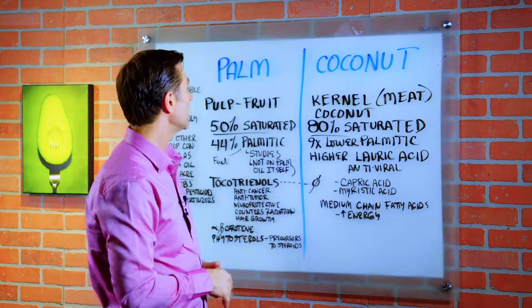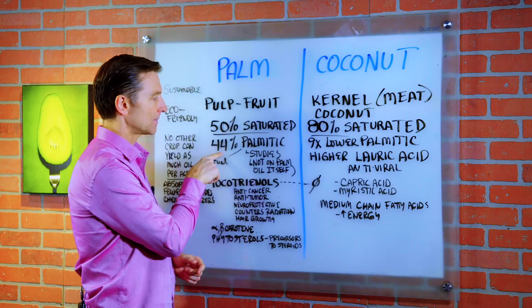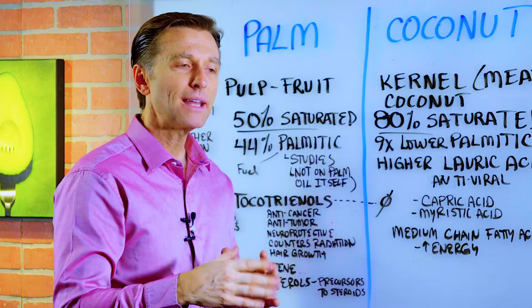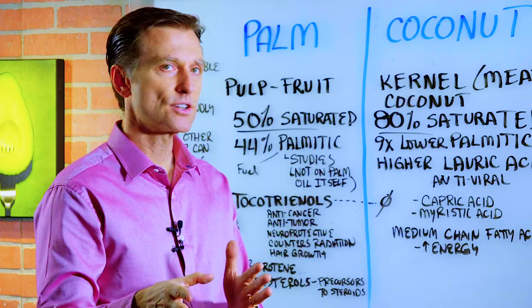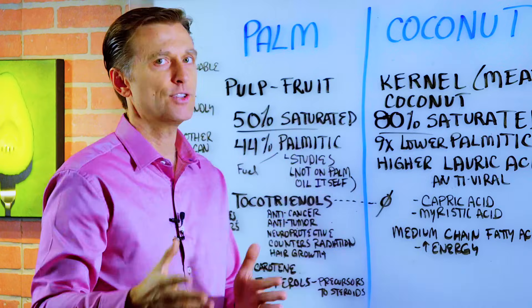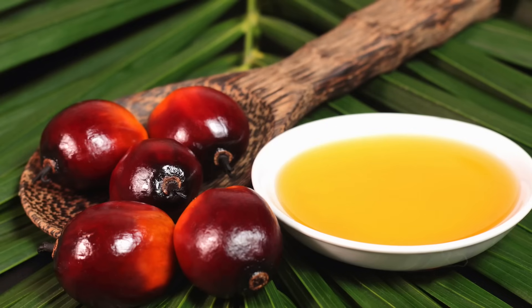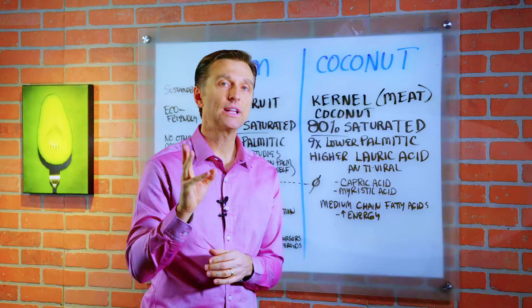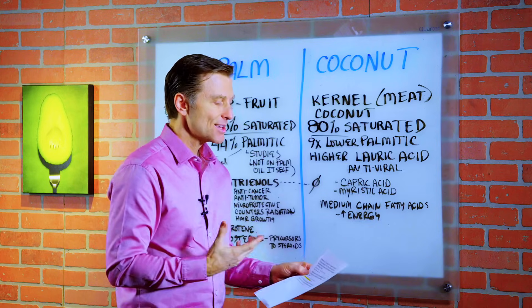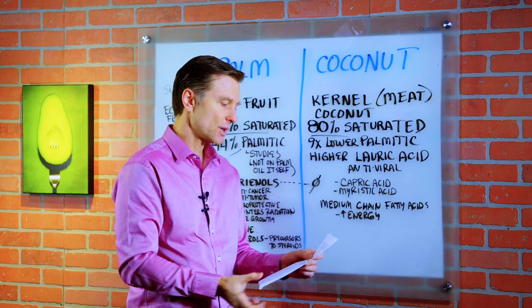The majority of saturated fat in palm oil is called palmitic acid — it's 44%. Palmitic acid has gotten a bad rap from some studies, but mainly, if not all, those studies are done on refined, isolated palmitic acid, which does not occur in nature. Very few, if any, of the studies were done on actual palm oil itself. I want to put three links below of some credible studies that show that saturated fats are not dangerous, especially compared to unsaturated fats.